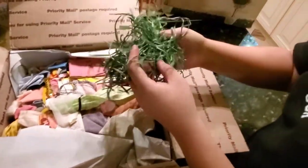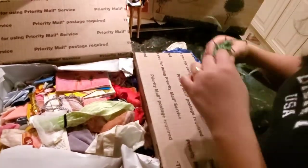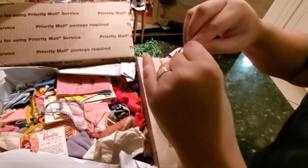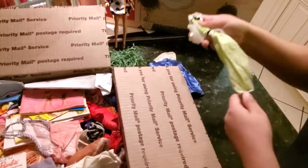We have the Hawaiian one — the Hawaiian skirt. I always forget about this one. This one's from the 70s. I have a doll for this one.